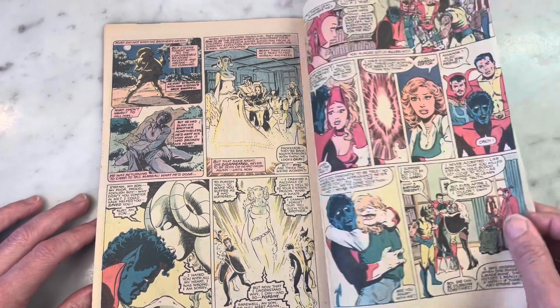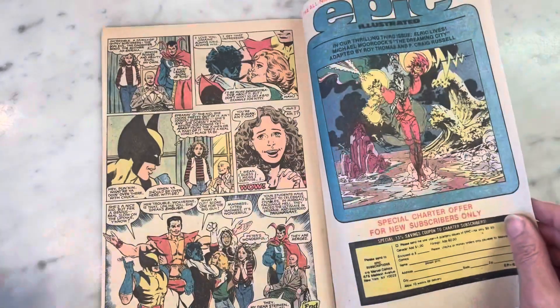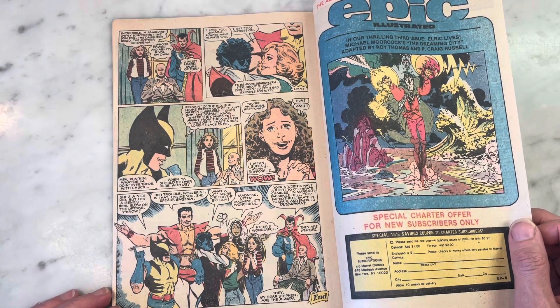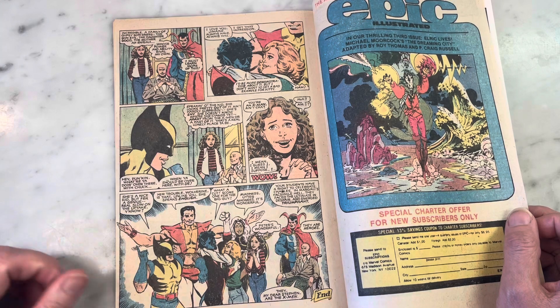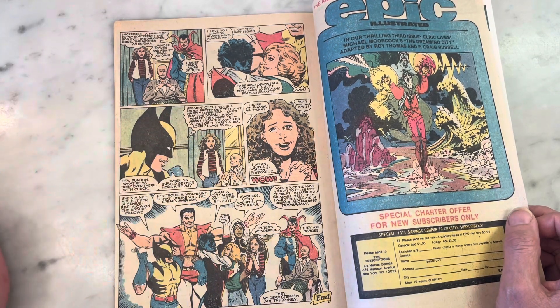Very classic-looking Doctor Strange — with a pervy mustache. Wouldn't it be great — John Waters directing himself as Doctor Strange? Coloring mistakes all throughout. Colossus' big white legs — or maybe he's just floating, I don't know.